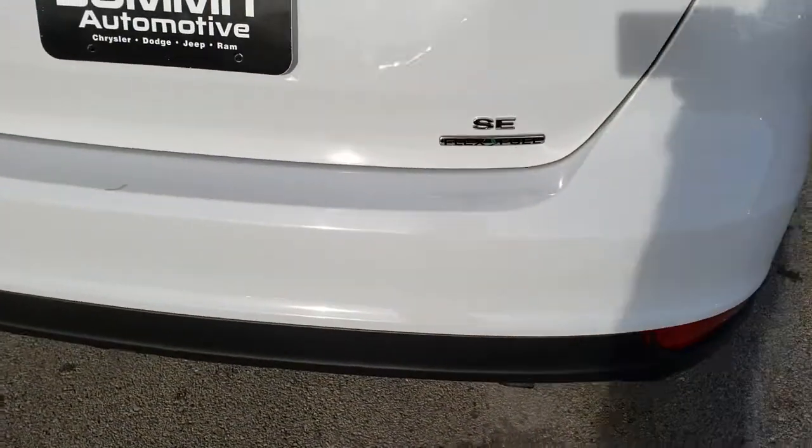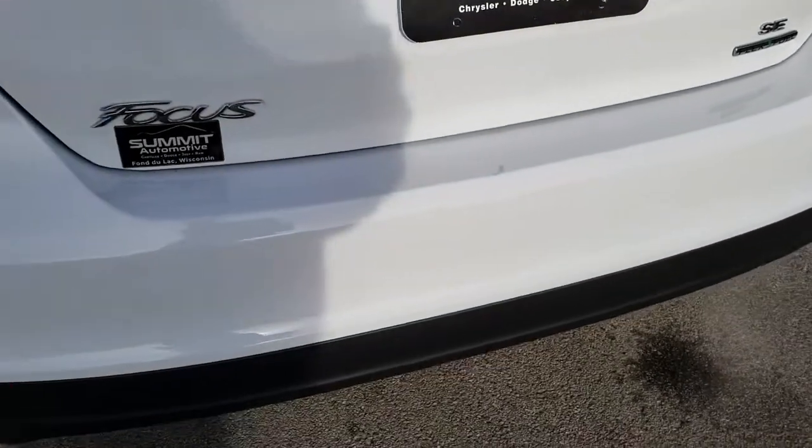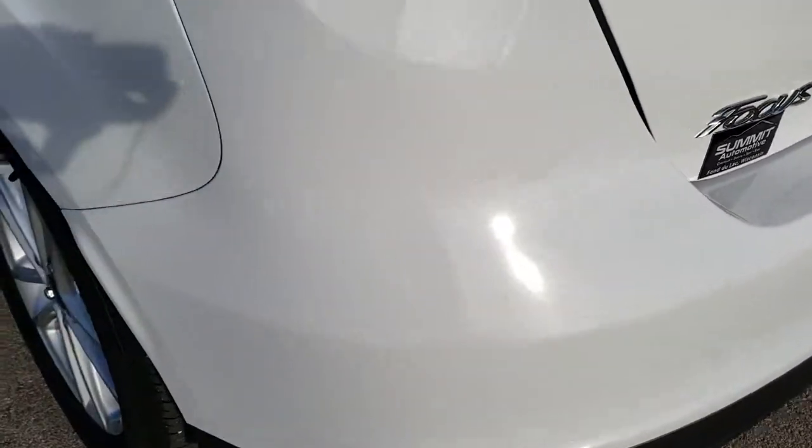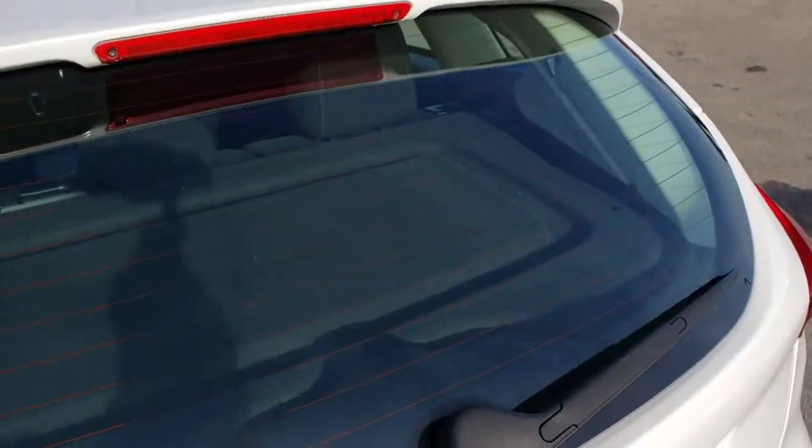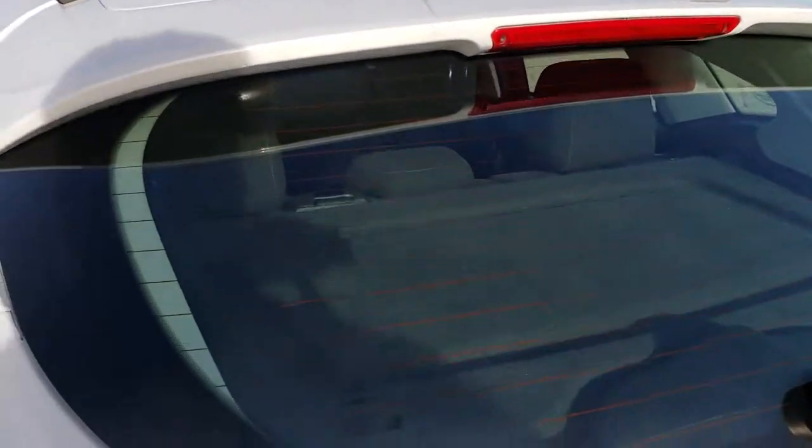As we come around to the back bumper, no dents, dings, or cracks on that rear bumper. Very nice condition. The rear hatch is in excellent shape, as is the glass. You've got your third brake light up top there.